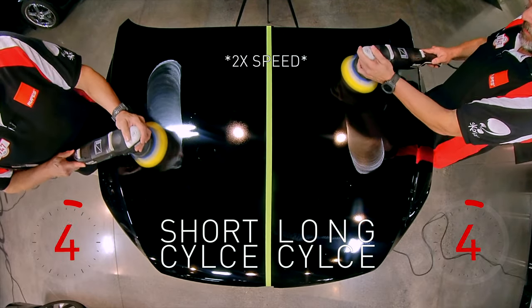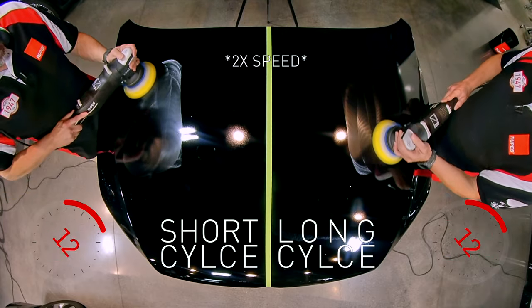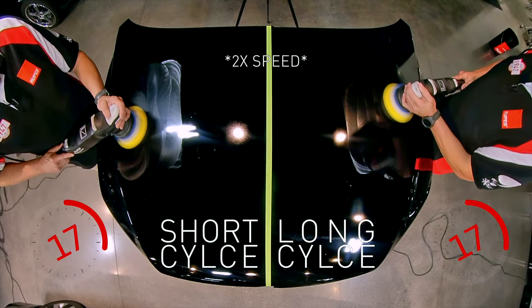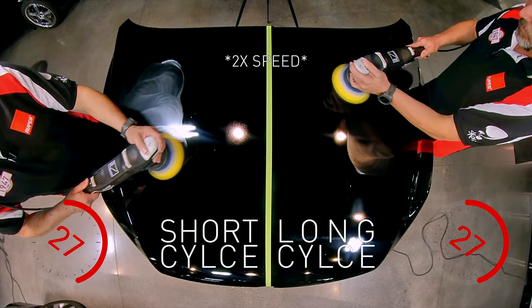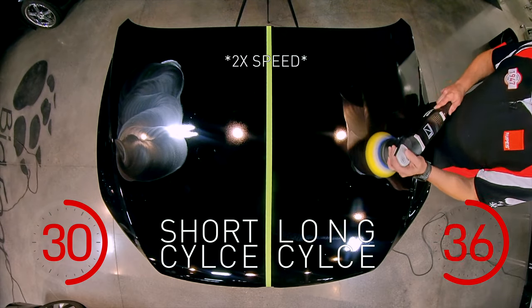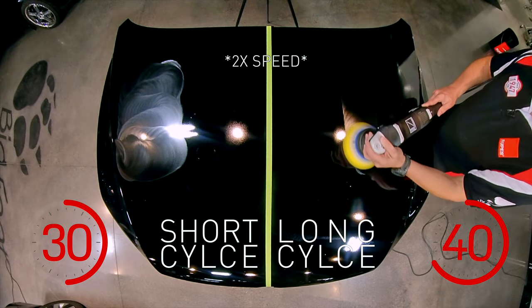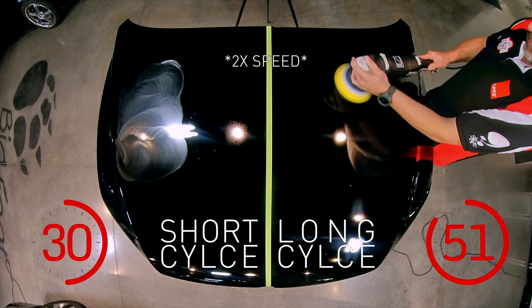What we know about the marketplace is that there are definite user preferences on cycle time. Some of you, although you may not think of it this way, prefer products that are on the shorter cycle time, and some actually prefer longer working times. This user preference is actually built into these products.